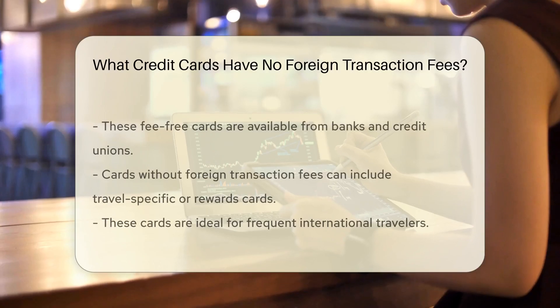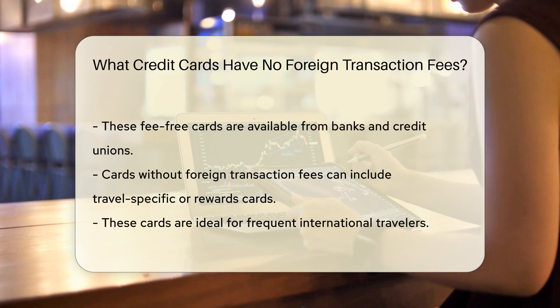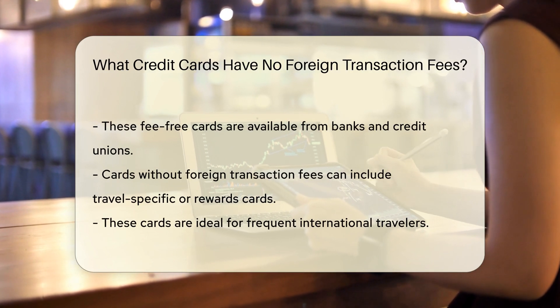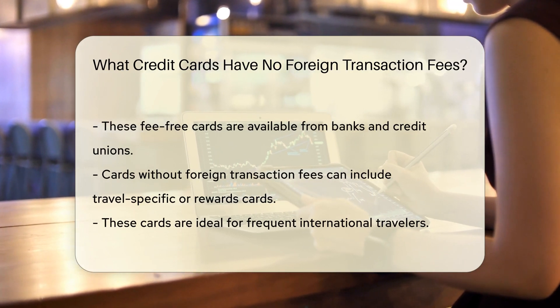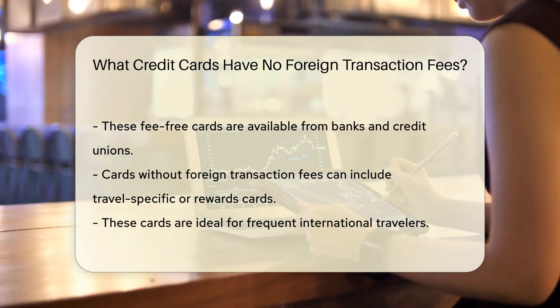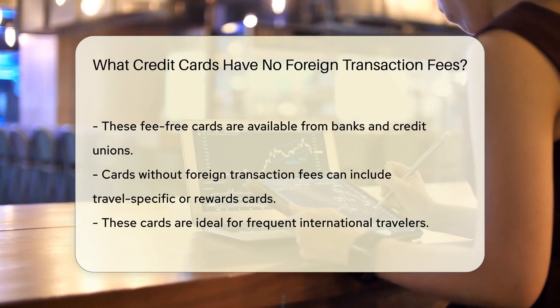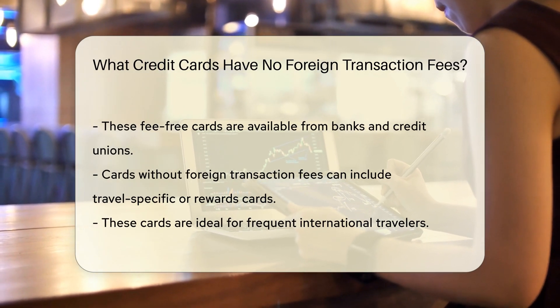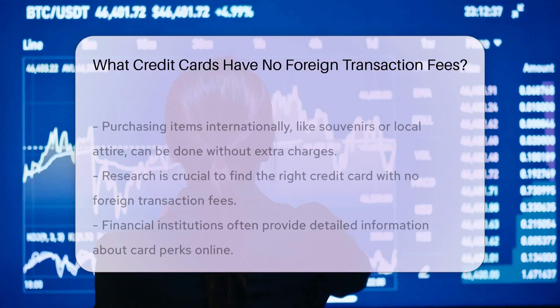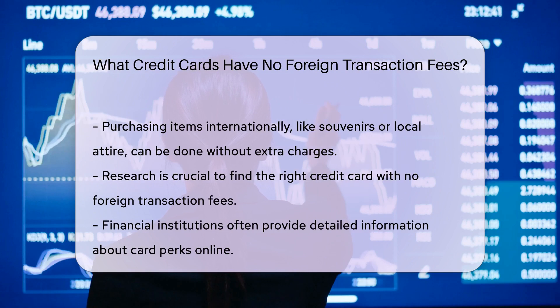Well, the good news is some credit cards have banished these fees entirely. That's right, no more extra charges for buying that Eiffel Tower souvenir. These cards are like the unicorns of the financial world — they let you swipe or tap around the globe without the extra cost. It's like a financial all-access pass. Banks and credit unions offer these magical pieces of plastic. Some are travel-specific, while others are rewards cards with this perk. They're designed with the international jet-setter in mind.